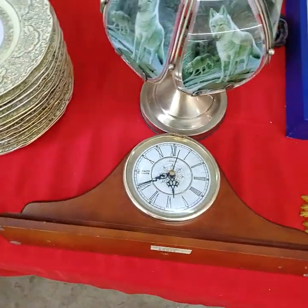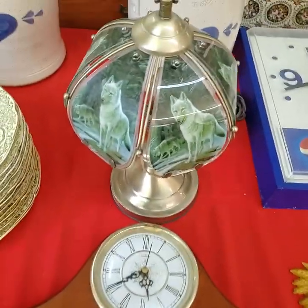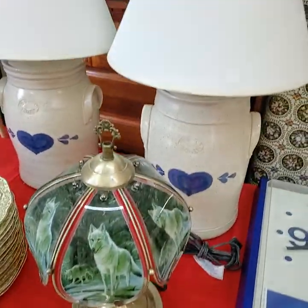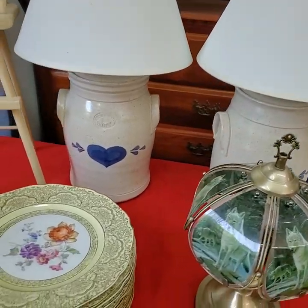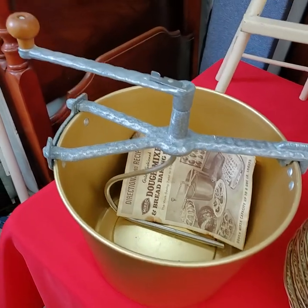Cute little mantle clock. Touch lamp. Pair of stoneware lamps. The old dough maker.